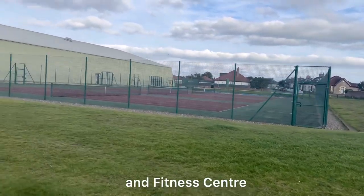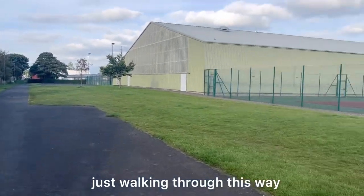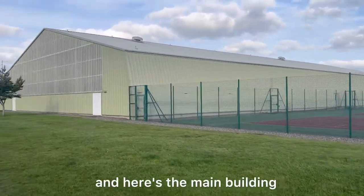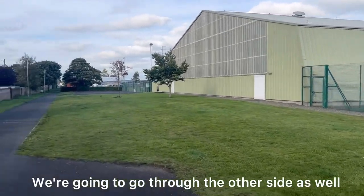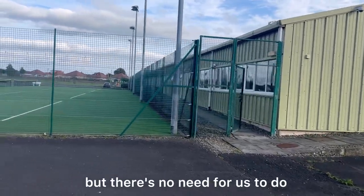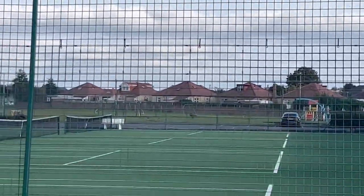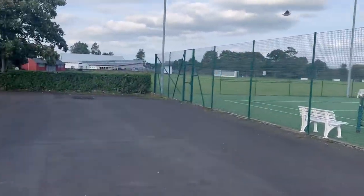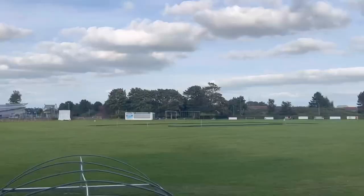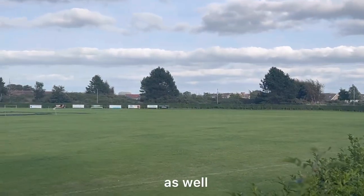So here we are at the tennis and fitness centre. As you can see, we've got a wee tennis court over here so you can play here, and here's the main building. We're going to go through the other side as well — the entrance is open but there's no need for us to go in. As you can see down there, there's actually a play park over there as well, and if we keep walking on, you've even got a bigger area there to play on as well.